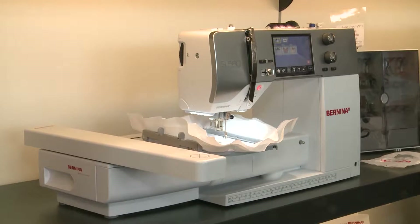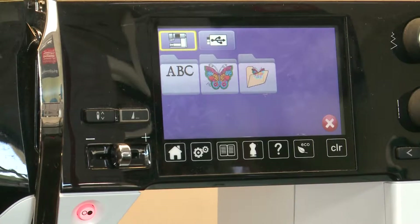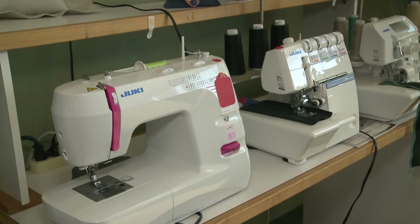Whether you're looking for your first sewing machine or you're a seasoned veteran looking to upgrade, we are your one-stop shop. We're proud to be the area's exclusive authorized dealer for Bernina and Juki and carry other new and used sewing machines.